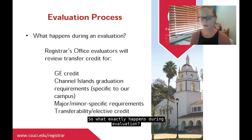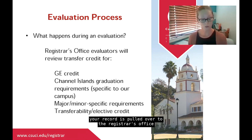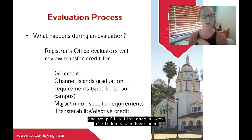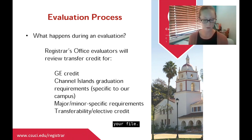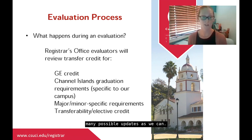For colleges without articulation agreements — other four-year universities, private institutions, or out-of-state colleges — our evaluators read course descriptions and determine if they can make a course equivalency, give GE credit, or award other credit. If we're unable to make a course equivalency but you feel your course should meet a Channel Islands equivalent, there is a course substitution process where faculty can review and approve or deny the request. Melissa will talk more about this later.